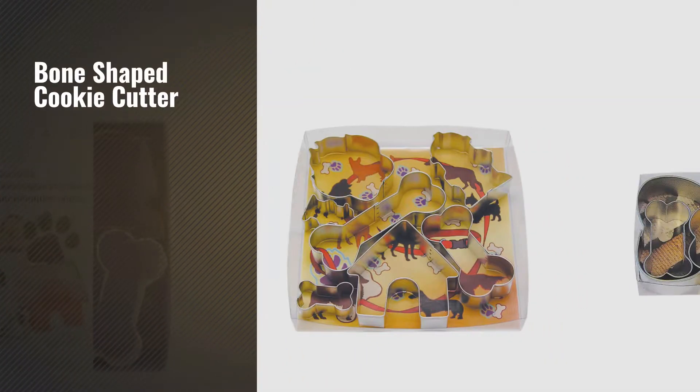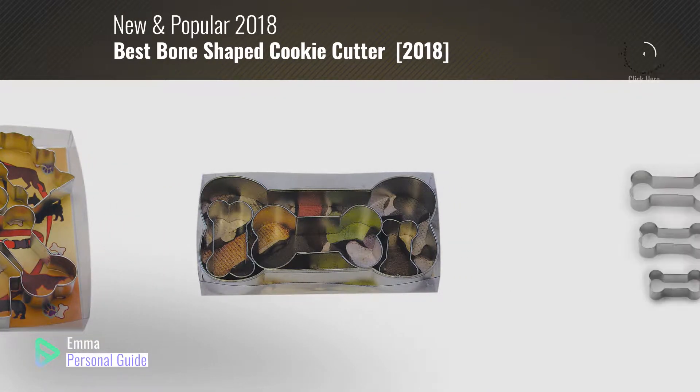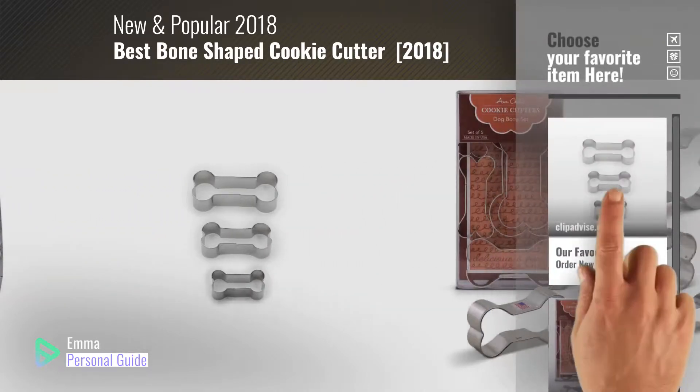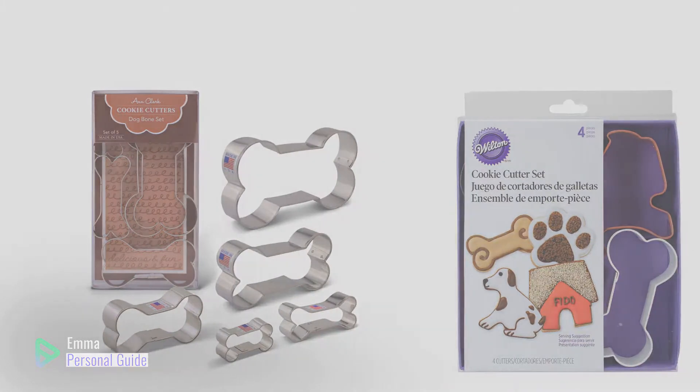If you're looking for a bone-shaped cookie cutter, this video is for you. My name is Emma, your personal guide — welcome to our channel. At any time you can click this circle in the corner and get more info and real-time deals on your favorite products. Ready? Let's start.